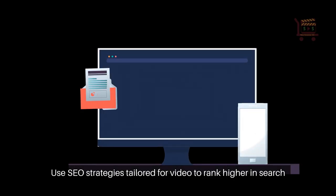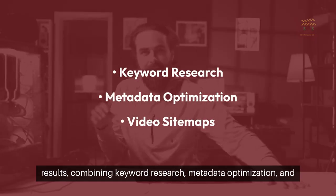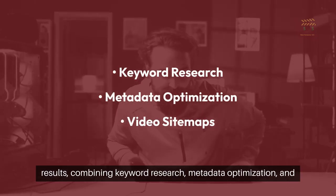Use SEO strategies tailored for video to rank higher in search results, combining keyword research, metadata optimization, and video sitemaps.